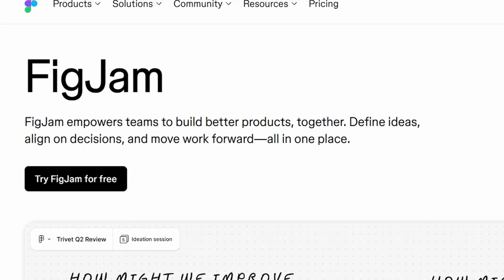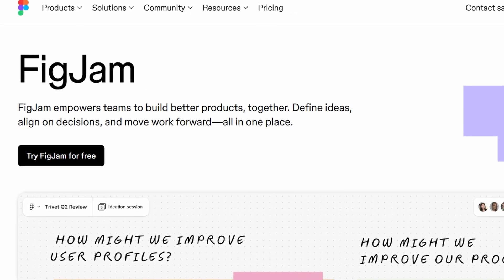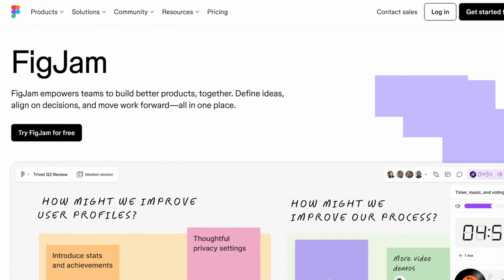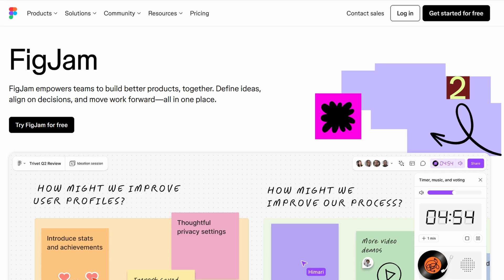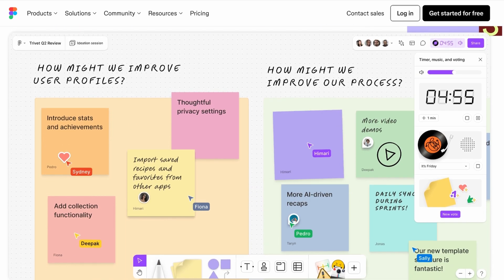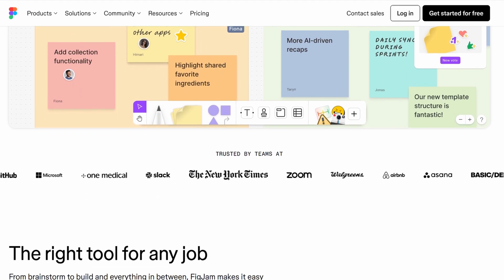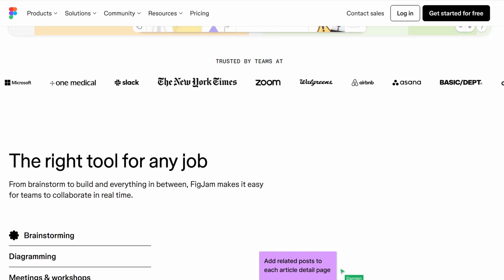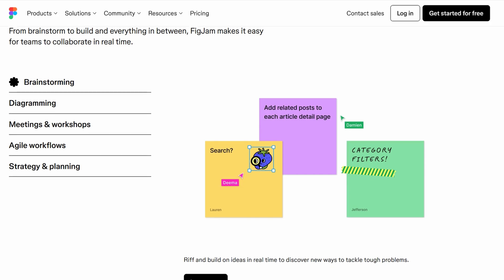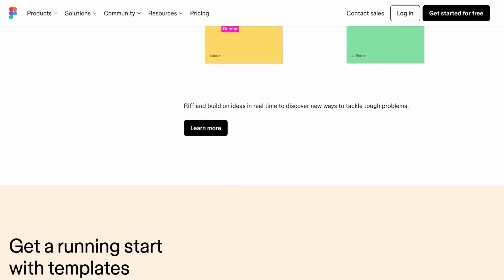FigJam functions more like a collaborative online whiteboard. It's designed for brainstorming, planning, and organizing ideas with your team. Instead of focusing on pixel-perfect designs, FigJam is great for sketching out user flows, creating diagrams, mapping out ideas, and even running team workshops. It's an ideal space for collaboration, where team members can add sticky notes, draw connections, and visually plan projects without worrying about precise design details.